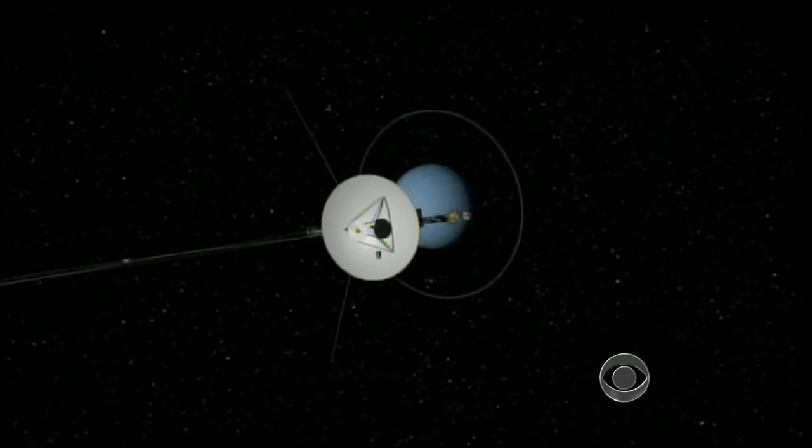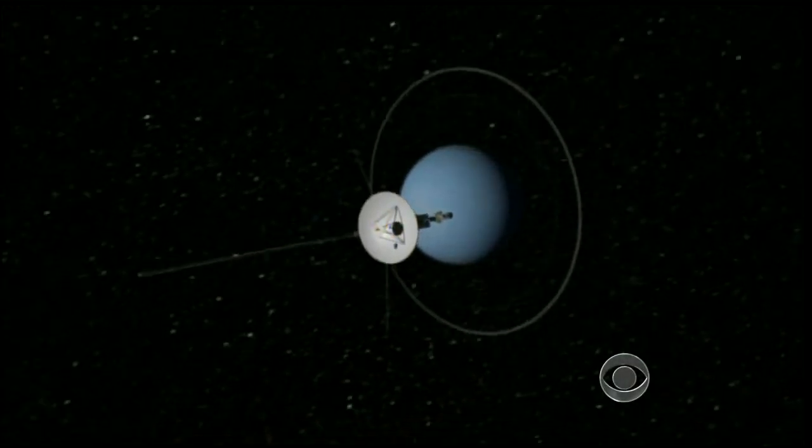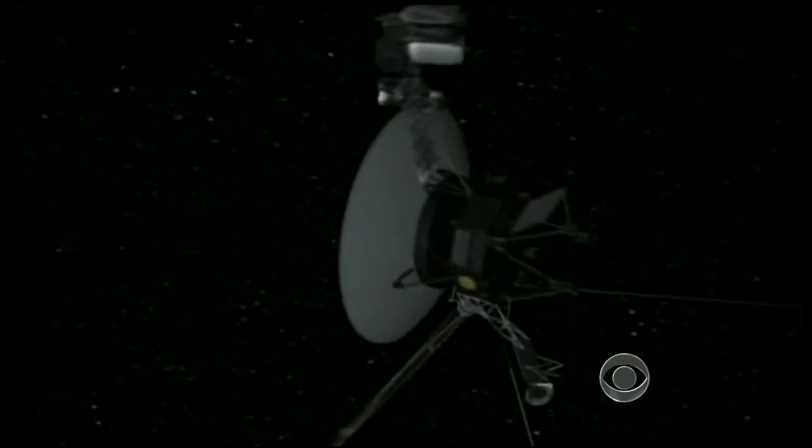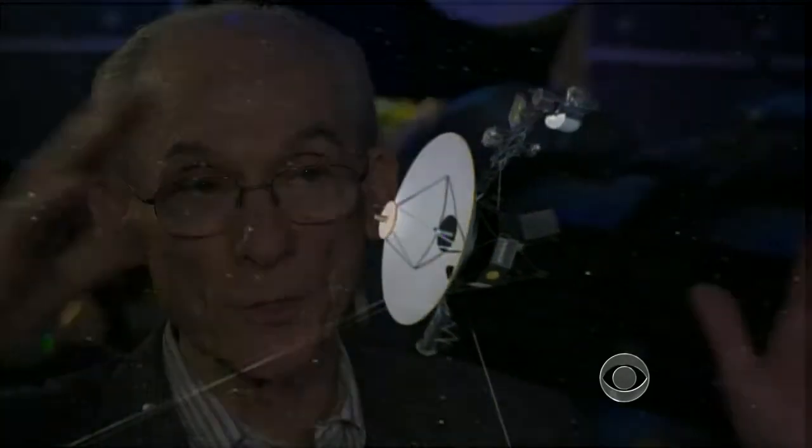Voyager 1 has been hurtling through space for 35 years. Now 11 billion miles from the sun, it's approaching the outer limit of our solar system. We're on a journey to the edge of the bubble the sun creates around itself. Outside is interstellar space.